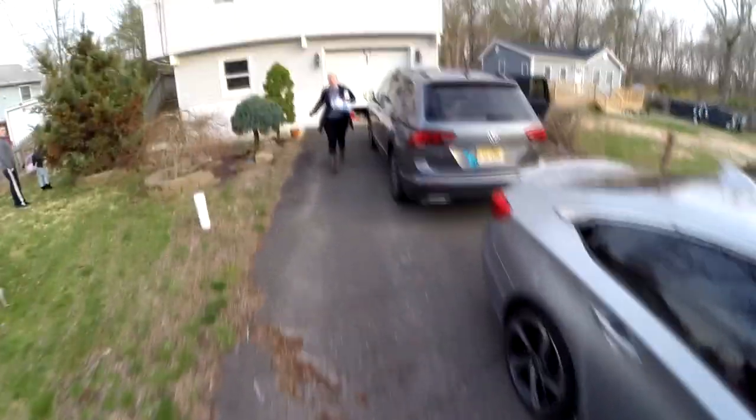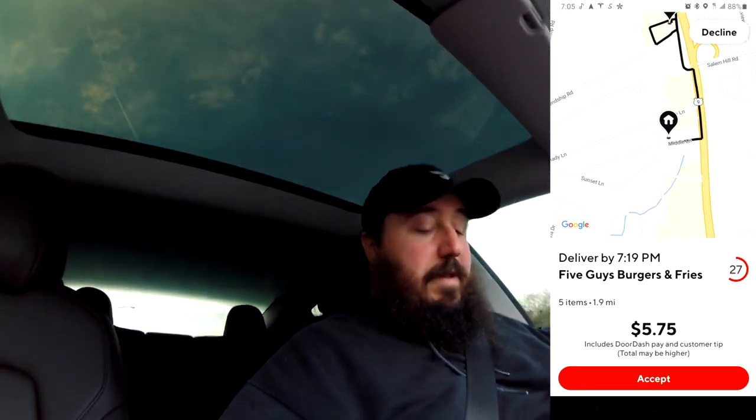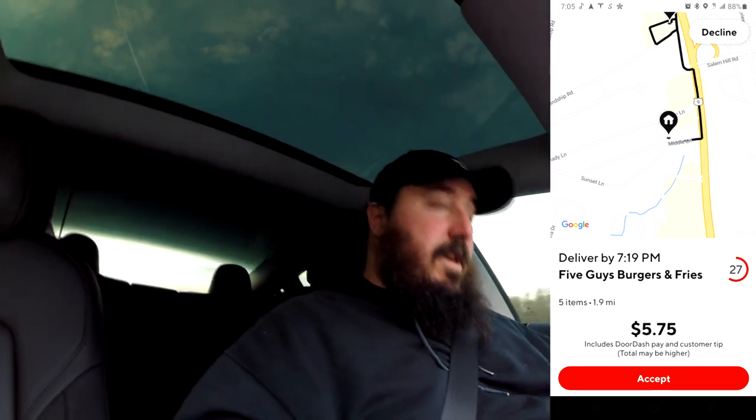That works — have a good rest of your night! Looks like we're going back to Five Guys. That's where I was all day yesterday — Five Guys and China Moon. Just got an order for $5.75 going 1.9 miles. Can't beat that — let's head over to Five Guys.